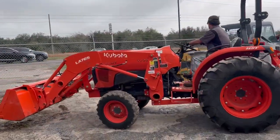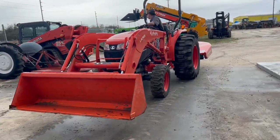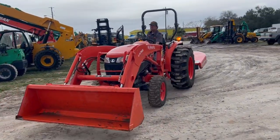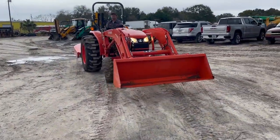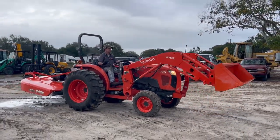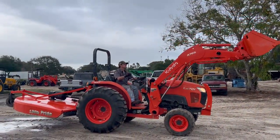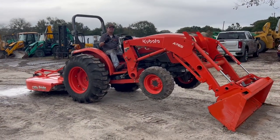Kubota L4701 — I think it's a 2022 — it's got 88 original hours on it. Hydrostatic, auxiliary hydraulics, front four-wheel drive of course. It's got a really nice Land Pride rotary cutter in the rear, and of course a front end loader. It's got a quick disconnect on the bucket.